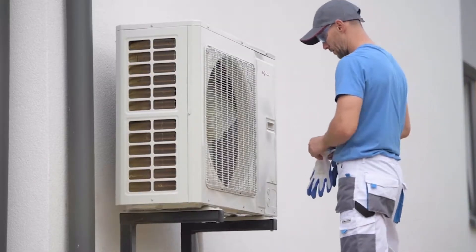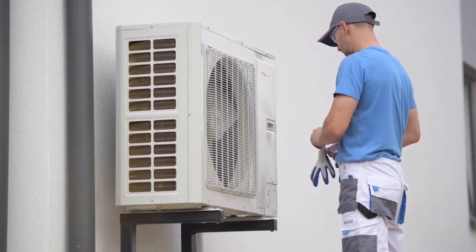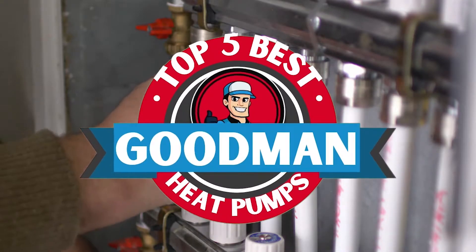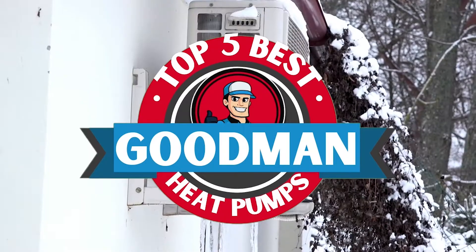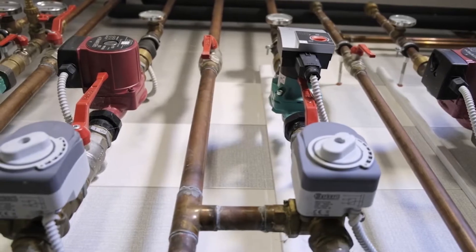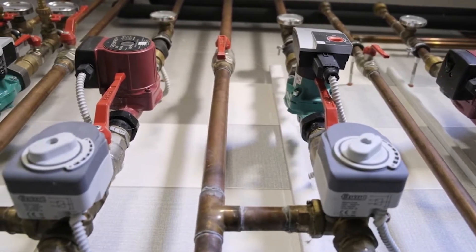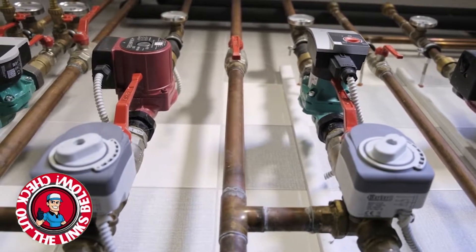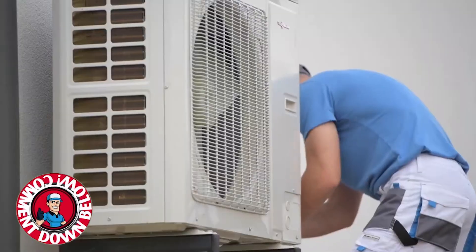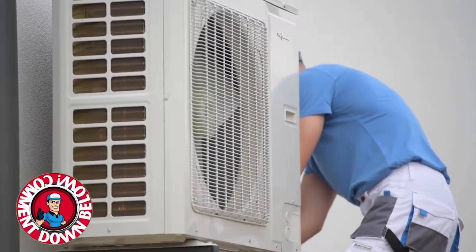There are a number of options on the market, which makes it difficult to choose the best one. In this video, we compiled a list of the top 5 best Goodman heat pumps on the market today. Be sure to watch till the end for our best recommendation. If you want more information or updated pricing on the products mentioned here, check out the links in the description below. If you have another product you'd like us to review, let us know by leaving a comment down below. So, without further ado, let's get started.